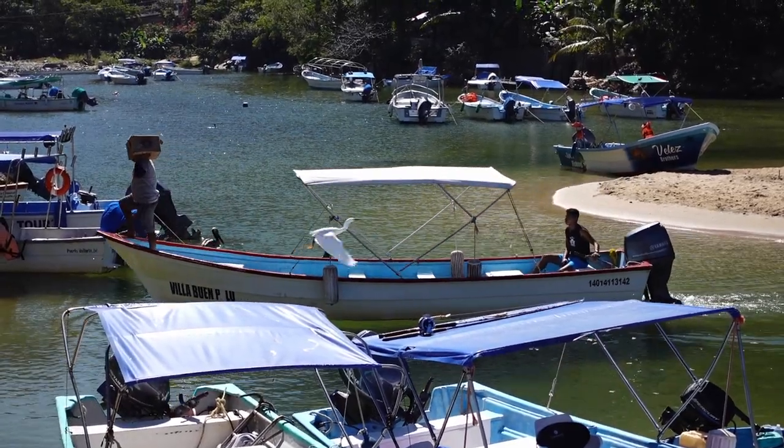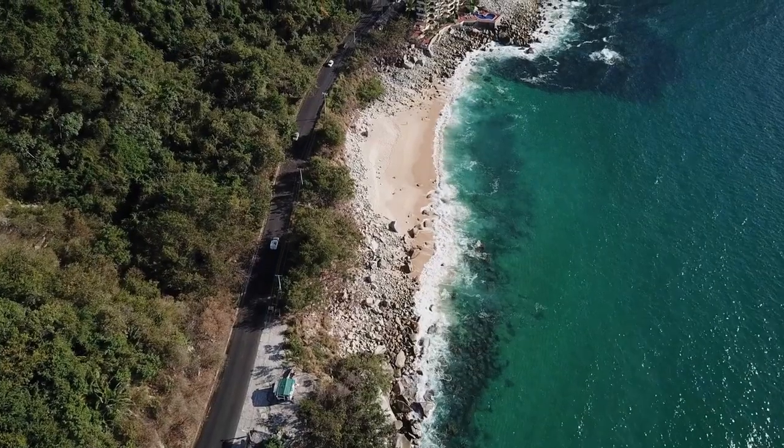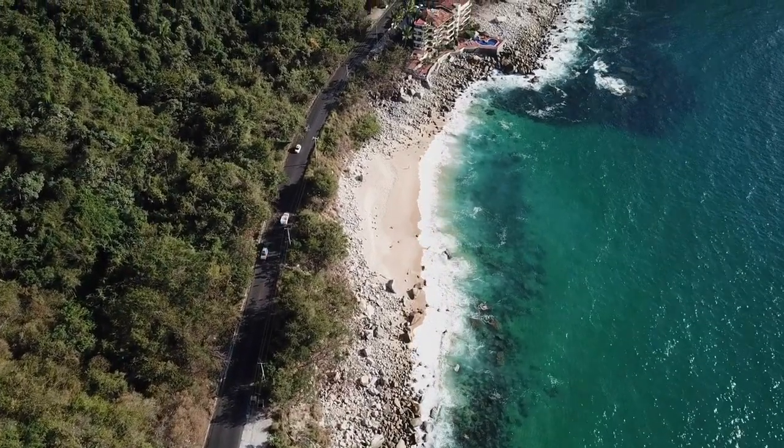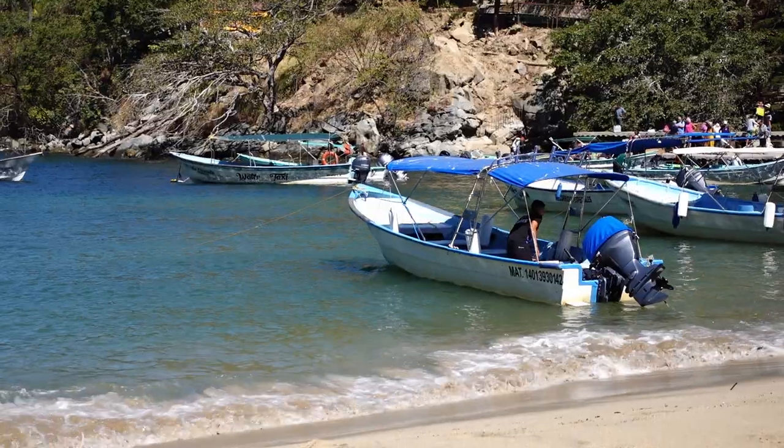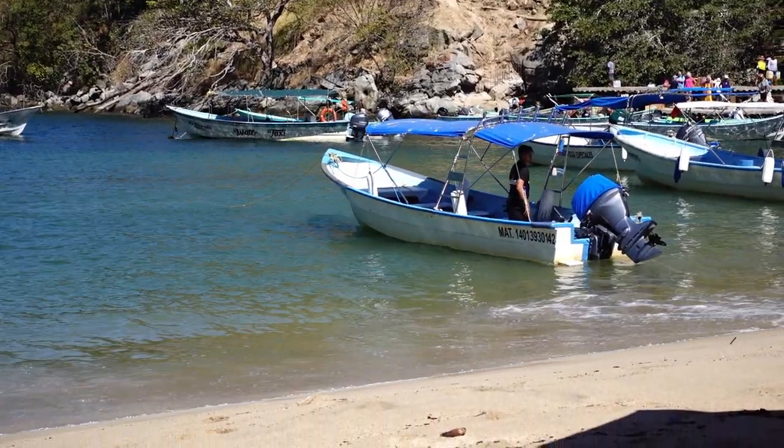We made it to Boca de Tomatlan. There are two ways you can get here: you can take a bus, which should cost about 30 pesos per person, or you can take a taxi or an Uber. You cannot take a water taxi from the main beach at Puerto Vallarta to get to Boca. You can take a water taxi from Puerto Vallarta all the way to Yalapa, but if you don't want to take a boat that far, take the bus or a car to Boca and then take a 10-minute water taxi ride to Yalapa — and that's what we're going to do.